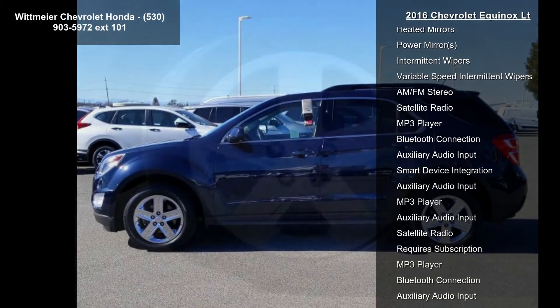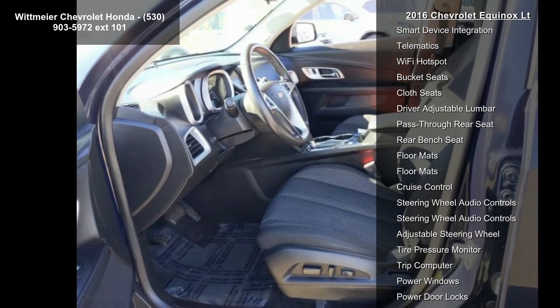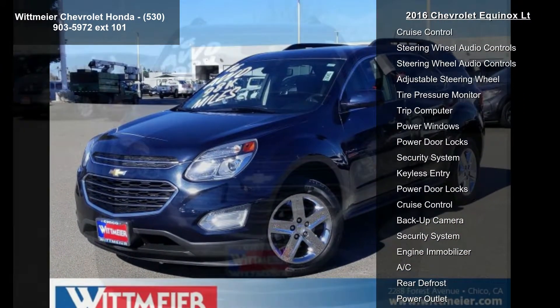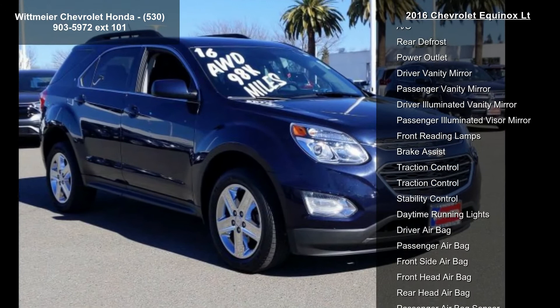C68 automatic climate control, BTV remote vehicle starter system, NP5 leather-wrapped steering wheel with audio and cruise controls, AE8 driver 8-way power front seat adjuster, and KA1 heated driver and passenger front seats.